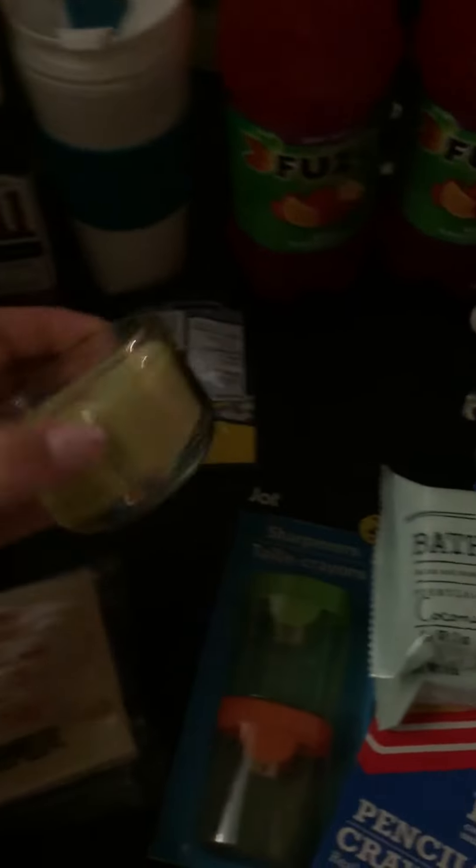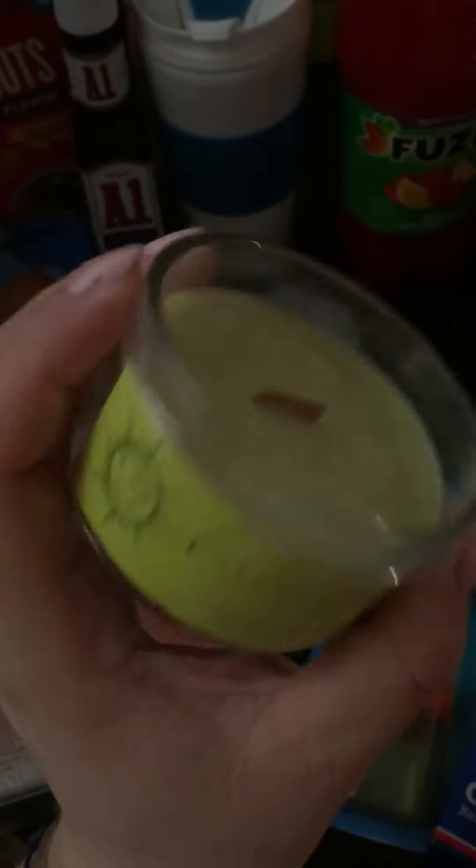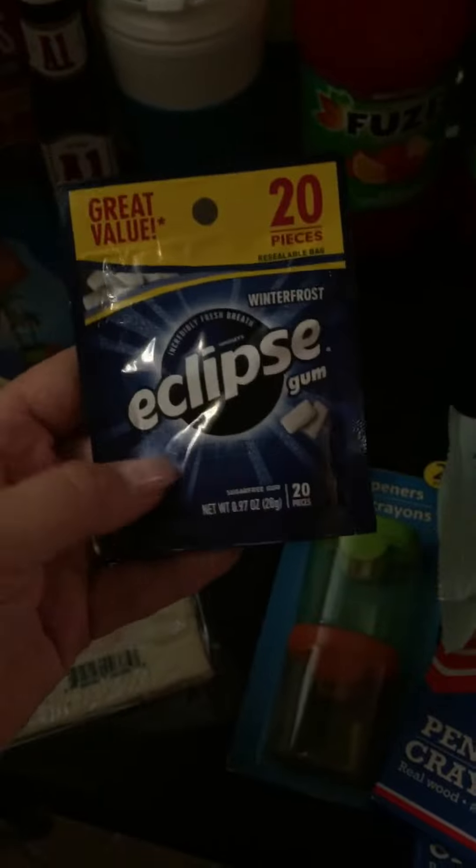Oh, and the candle — look at this, this is a new one. Invigorating. It smells so wonderful and it has the wooden wick. I'm excited about that. And I needed these for my purse — who doesn't need gum for the purse?